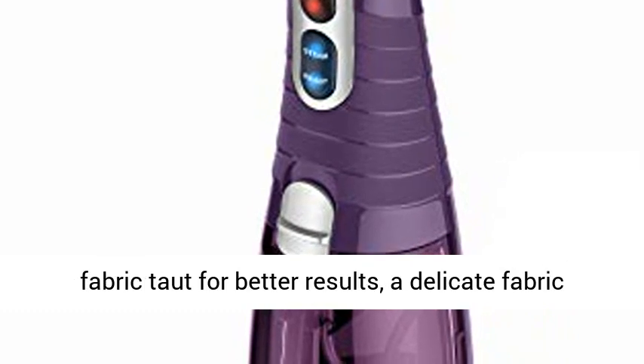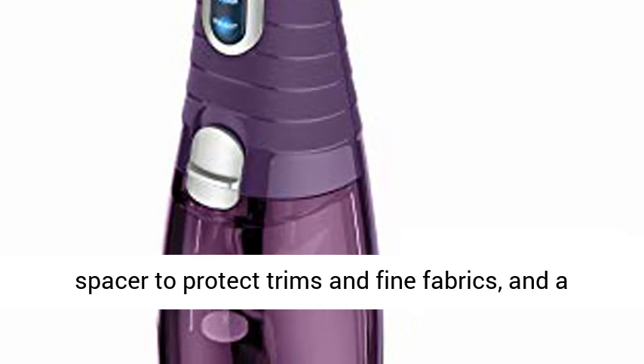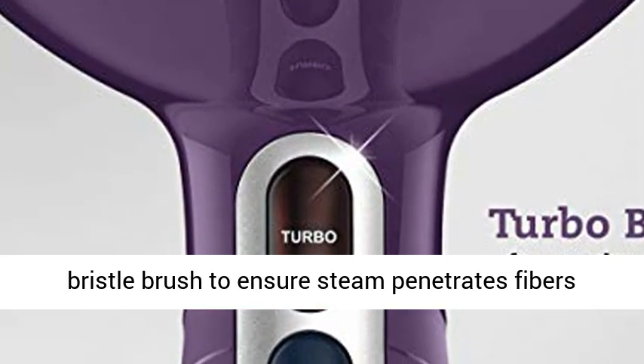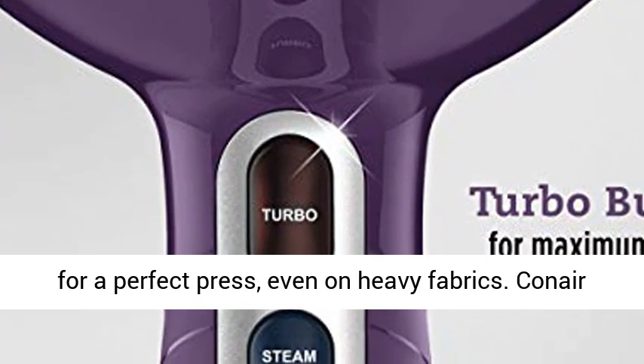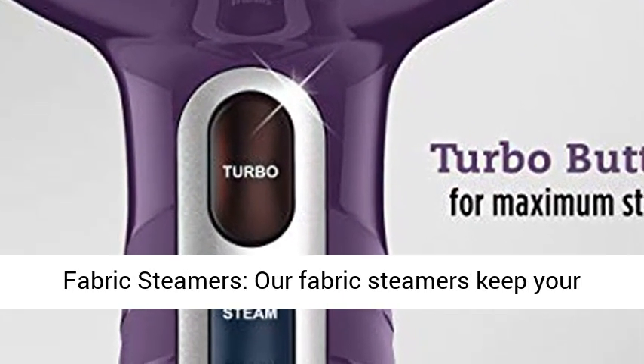The 3-in-1 attachment includes a silicone band to pull fabric taut for better results, a delicate fabric spacer to protect trims and fine fabrics, and a bristle brush to ensure steam penetrates fibers for a perfect press, even on heavy fabrics.